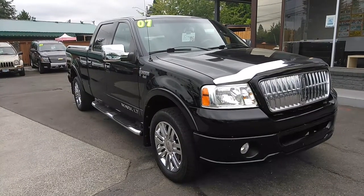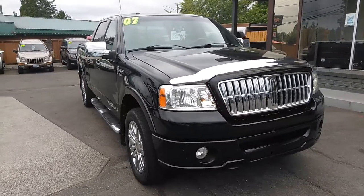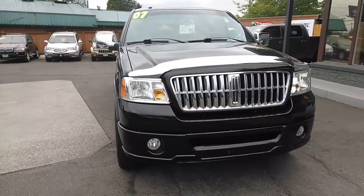Good morning, Fraser here with Elegant Auto Sales. Today I'm going to be doing a walk around of this 2007 Lincoln Mark LT truck.